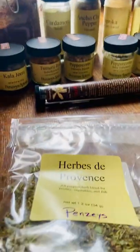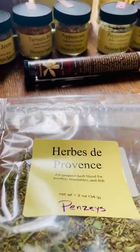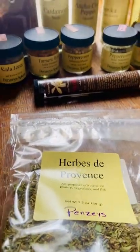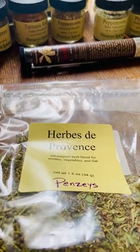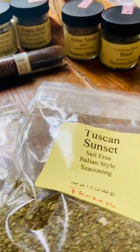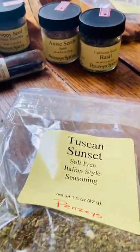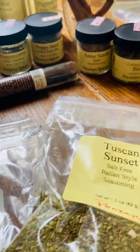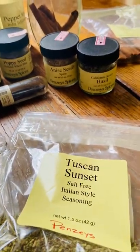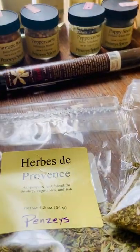Over the years, I've fallen in love with two blends. Herbs de Provence is not originally from Penzeys — it's a traditional spice blend — but I do get mine from Penzeys. And then Tuscan Sunset has kind of a Greek feel to me, though it says Italian style. So these are the two that I probably use the most.